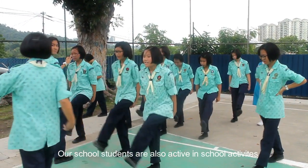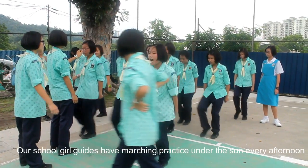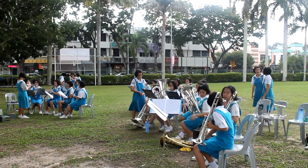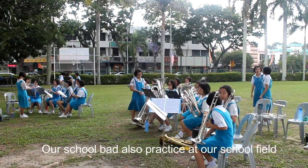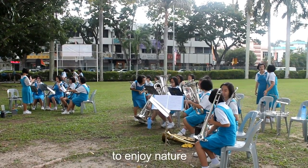Our school students are also active in school activities. For example, our school girl guides have marching practice under the sun every afternoon. Our school band also practices at our school field to enjoy nature.